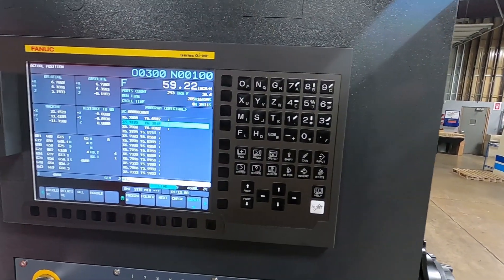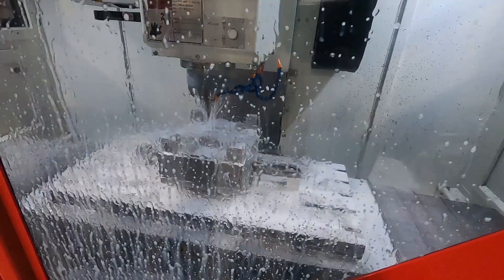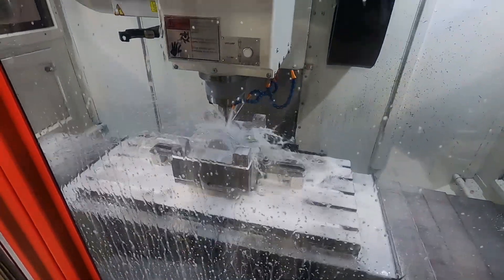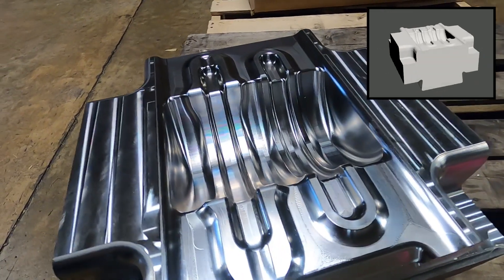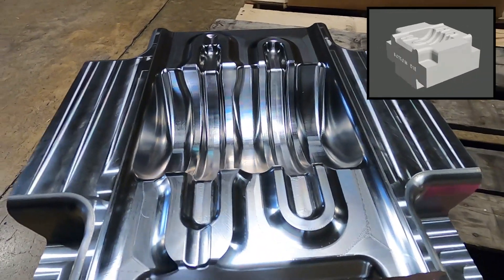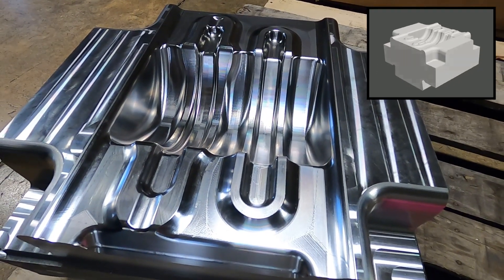Conducting this symphony is a state-of-the-art FANUC Zero-I MF CNC system with jerk control and AICC II featuring 200 block look-ahead to maximize your machining efficiency on complex automotive or aerospace parts, molds and dies.